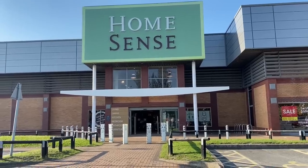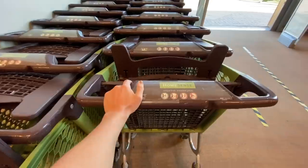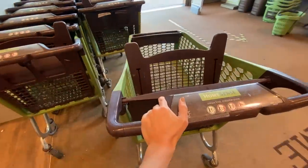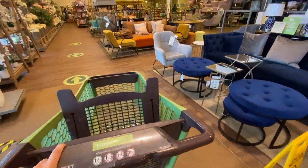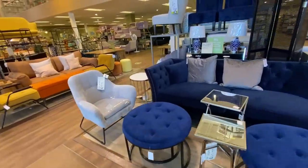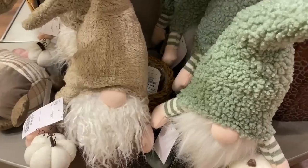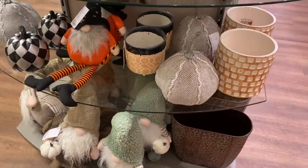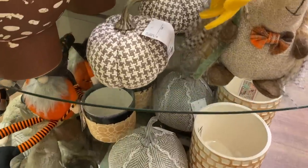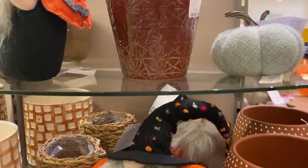This HomeSense is the Cheadle store. There is a TK Maxx as well, which I do pop into later on at the end of this vlog footage. I've got about four, five, maybe even six minutes worth of vlog footage to share with you first. I thought I would jump in headfirst by showing you all of the autumnal goodness — a few cute little pumpkins, home decor pieces, cushions, and of course some yummy treats as well.